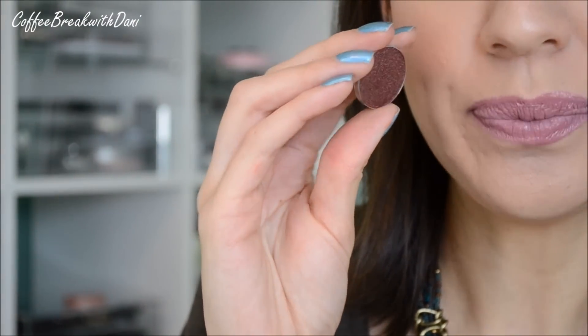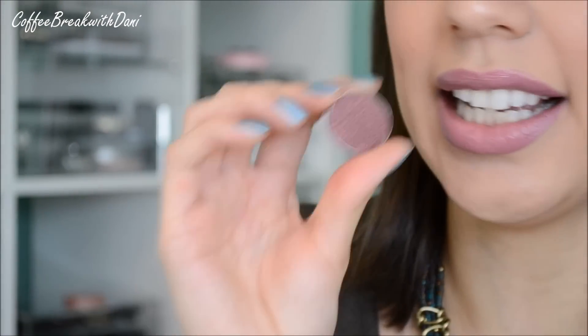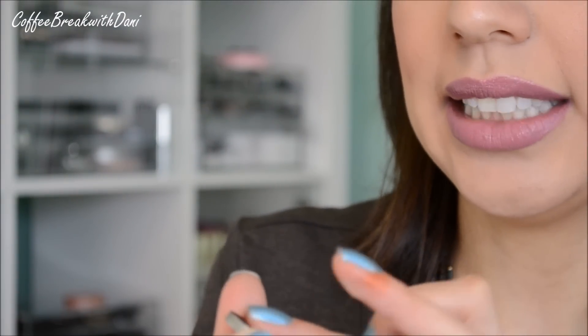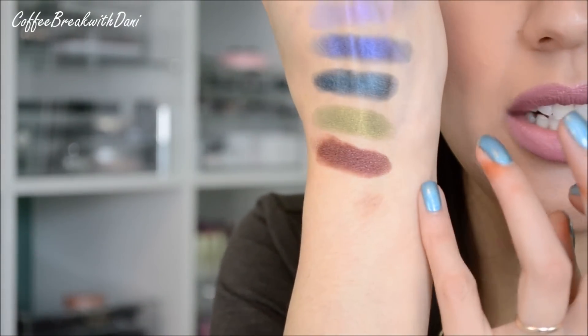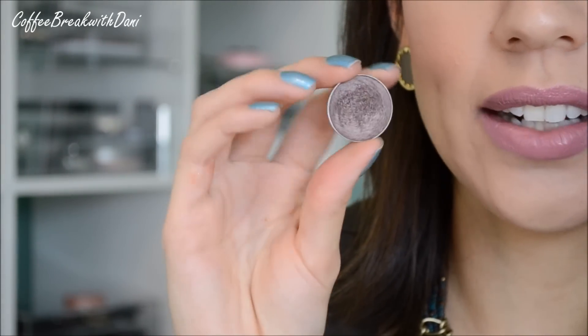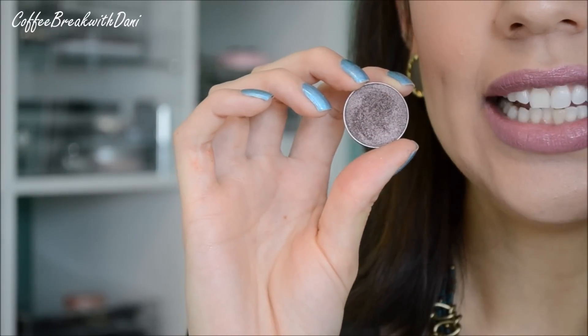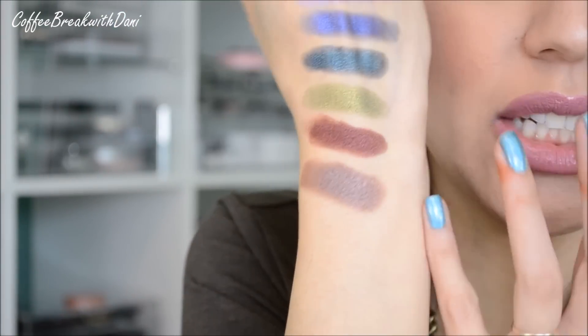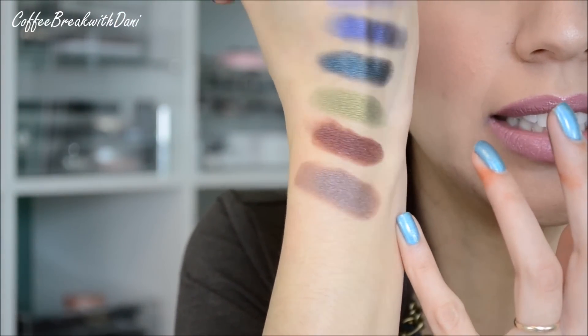This next one is Showtime. Showtime is hard to describe — it's like a really dark cranberry color, but I feel like it has a little bit of silver fleck in it. It's like a really dark, almost brownish cranberry. Do you see that little silver fleck that it has to it? Then I'm going to show you the one that is the majority of my eye look today — Mesmerized. Mesmerized is a hard color to describe; it's almost like a grayish purple. These really soft eyeshadows give you that crustiness on your finger.